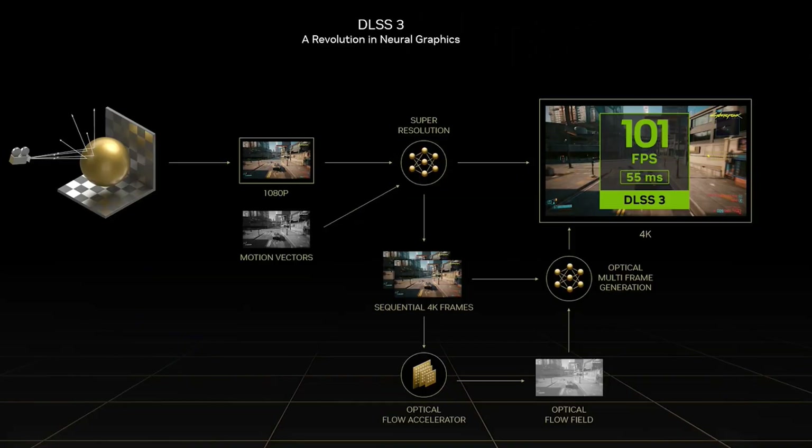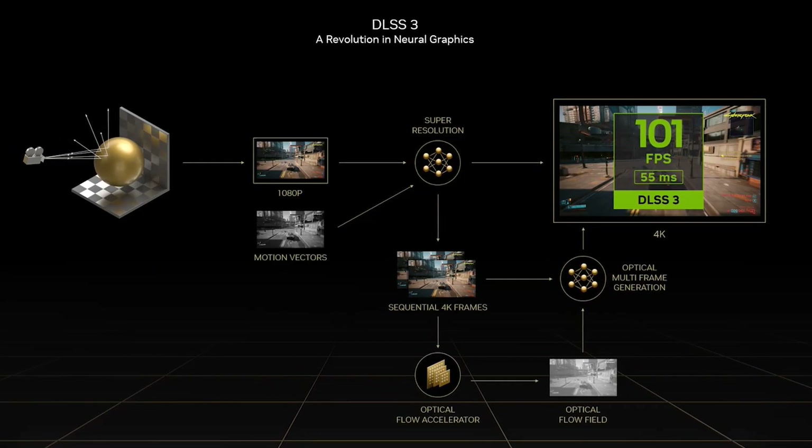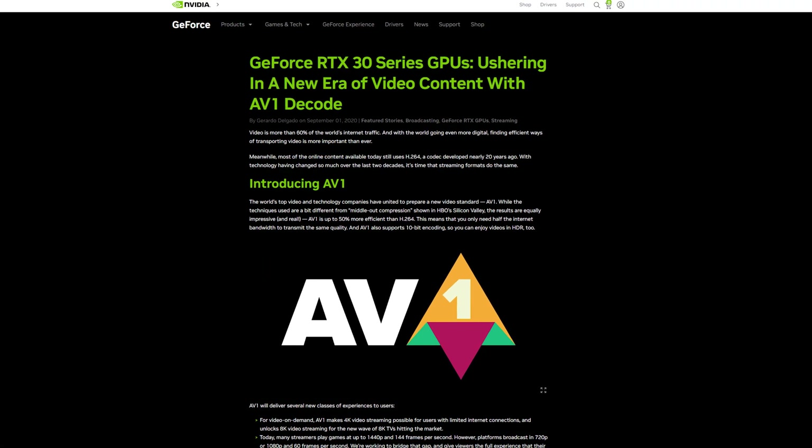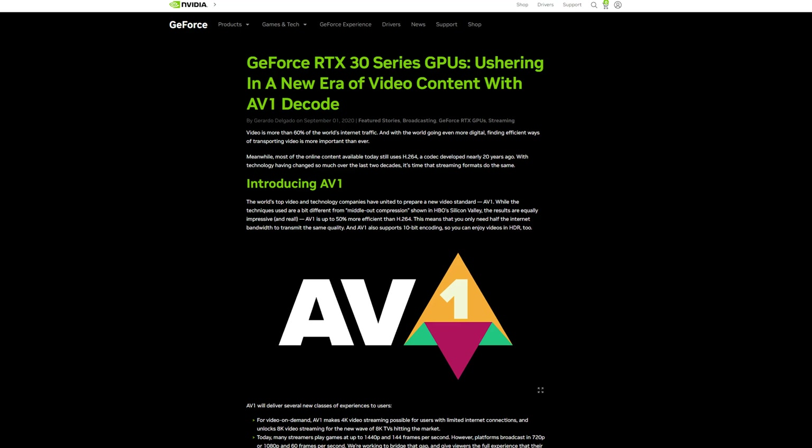Some other notable highlights before jumping into the other cards: we have the introduction of DLSS 3.0, the introduction of the AV1 codec — which is the successor to HEVC — a welcome addition to the family with this new generation of cards.